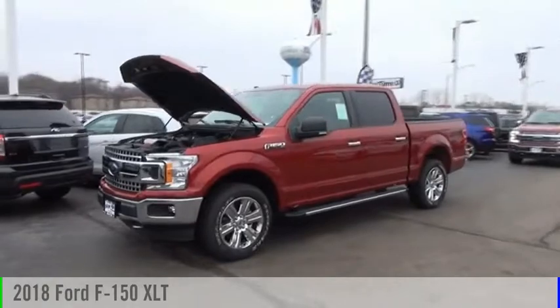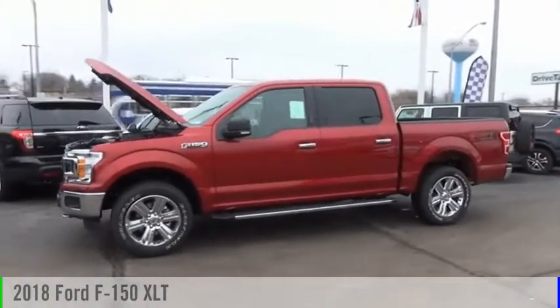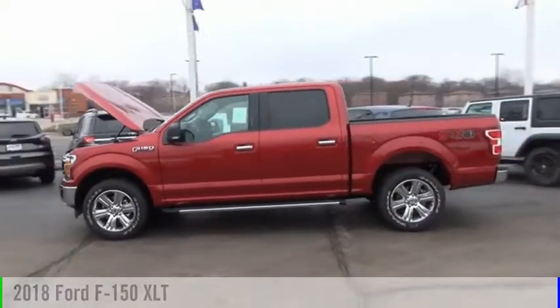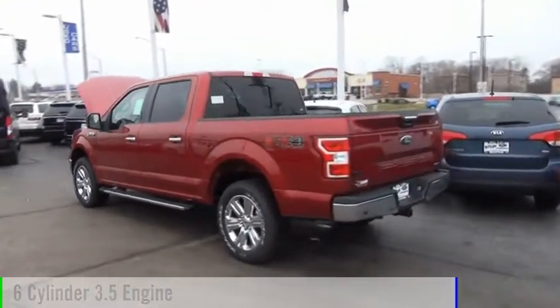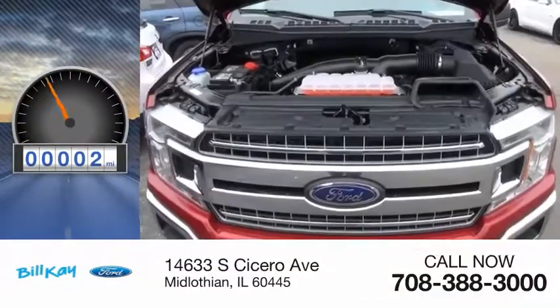Stop by and take a look at the 2018 F-150. This vehicle is powered by a four-wheel drive, six-cylinder, 3.5-liter engine. This vehicle has less than 100 miles.